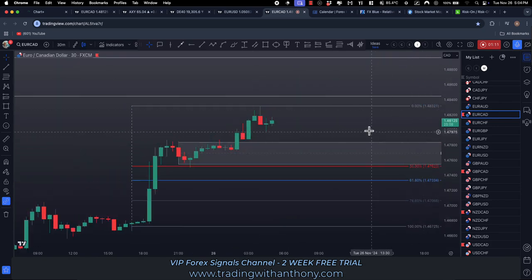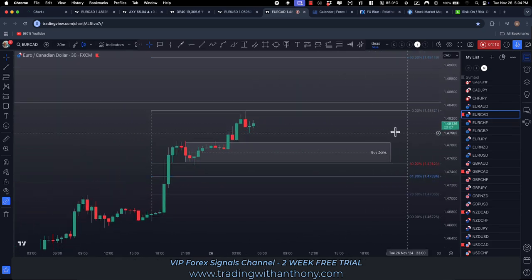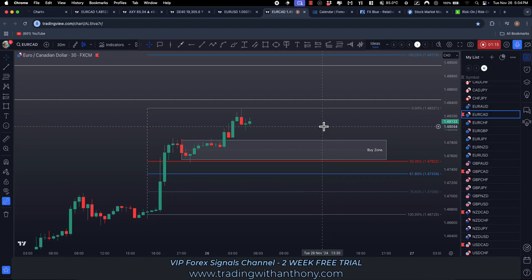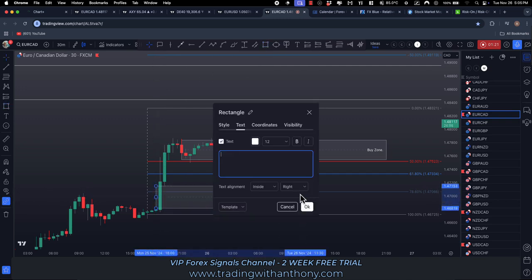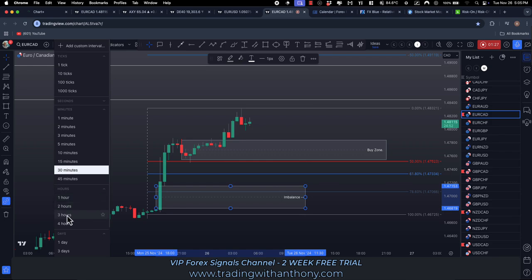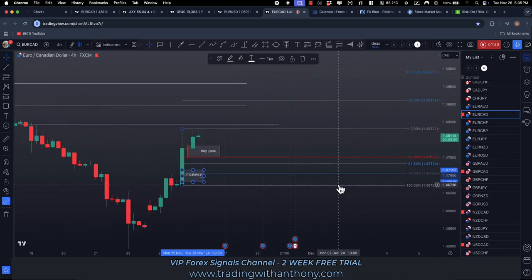We've got our targets mapped out above — they look pretty good. On the 30-minute chart, it's a simple matter of waiting for this now. There is an imbalance down in here that could be a target for this to pull back into, so you want to watch that.